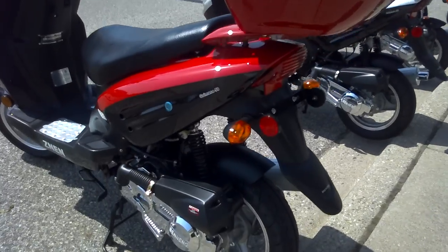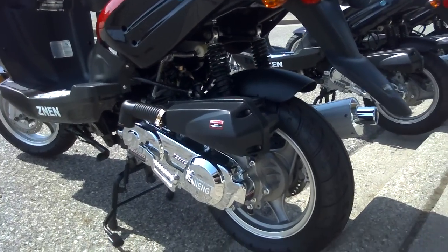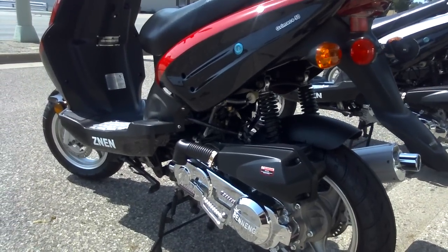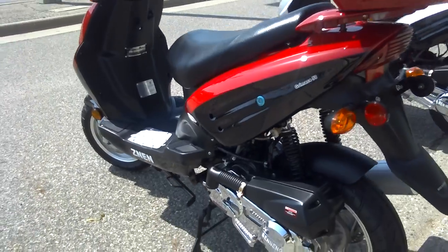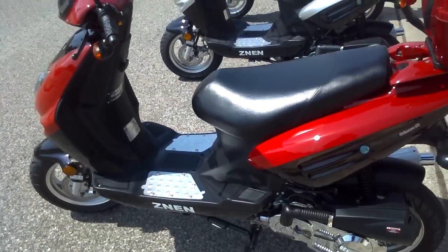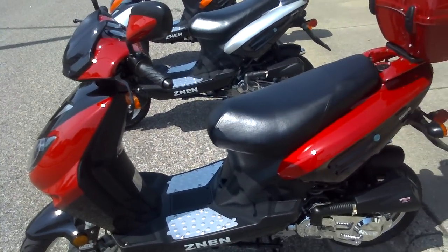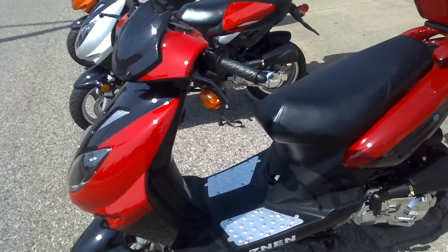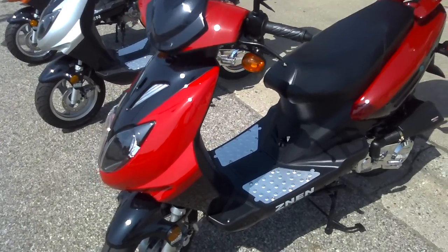We have dual shocks in the rear, chrome gear case covers, and very high-profile 12-inch aluminum alloy rims with steel braided lines. It sits about 14 or 15 inches off the ground, so it can accommodate the tallest and largest of riders. For a 50cc, this machine cannot be matched — it has all stainless steel hardware.